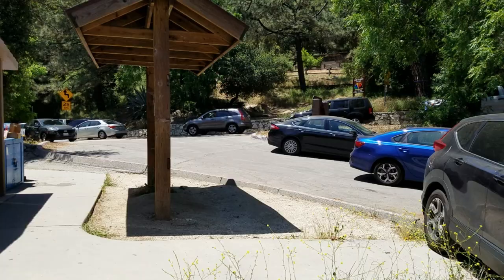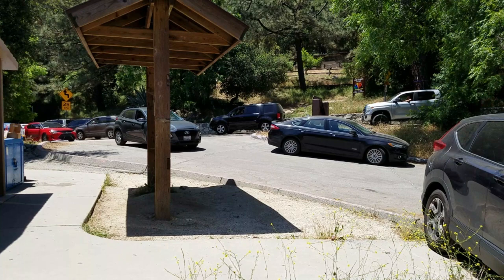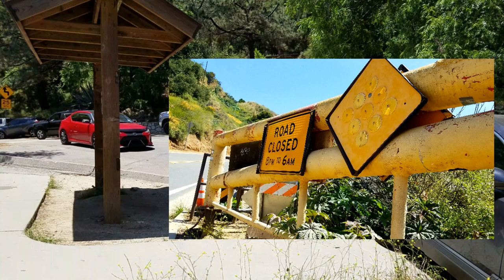To get here, type in Chantry Flat Parking Lot into your GPS. Basically, once you get off the 210, head north on Santa Anita Avenue. Once you pass this gate you will travel up a winding road.